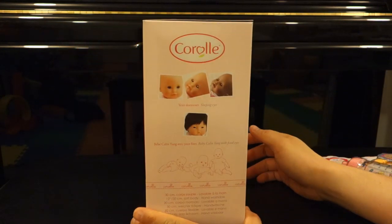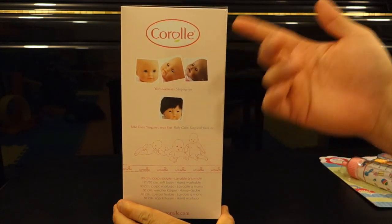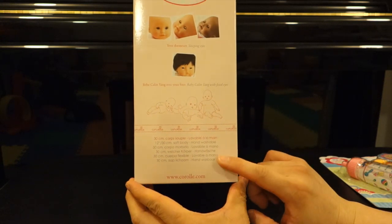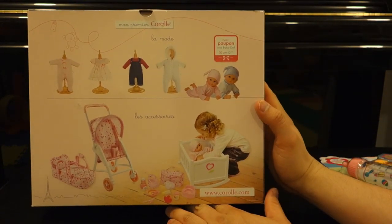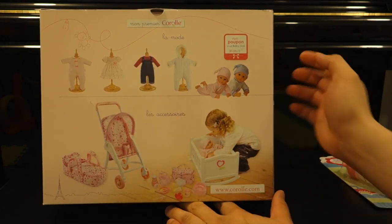Let's look on the side here. There are different shapes, colors, and designs for the facial features for the dolls. And here are some specs on the bottom: 12 inches, soft body, hand washable. You can purchase other outfits for it, or other accessories such as a stroller and all that stuff.